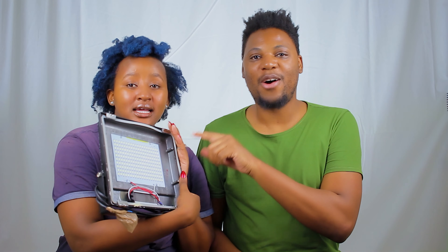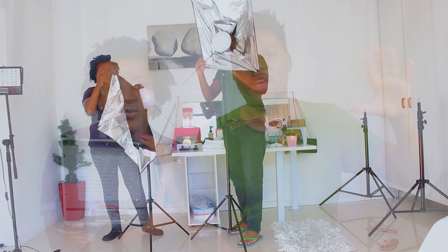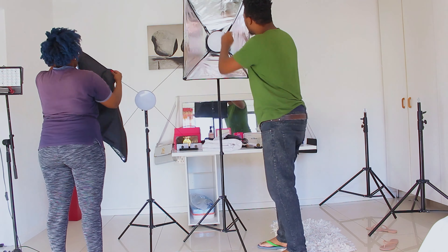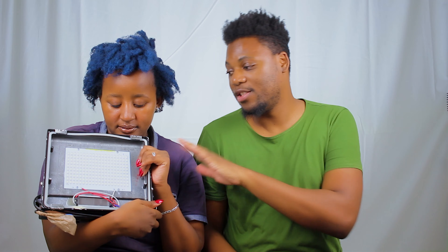We've been using DIY lighting, and it feels good to say bye to that. We were using outdoor flood lights — the kind you put outside your house — and then using a cloth and umbrella to diffuse it to make it a bit softer because it's really harsh. Now we've got these soft boxes.